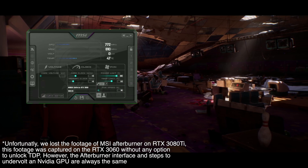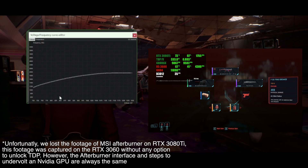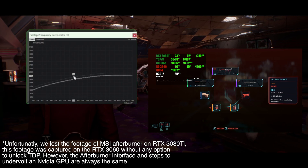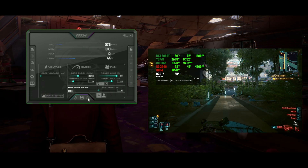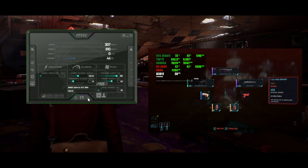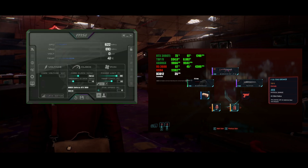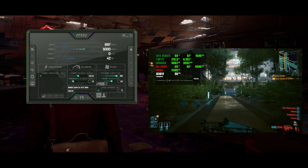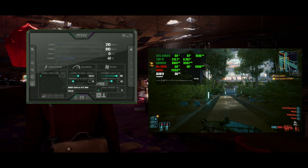After unlocking the TDP, we launched the game, opened the curve editor in Afterburner, and began gradually lowering the voltage in small increments. Once we reached the point where the game became unstable, crashed, or started stuttering, we raised the voltage slightly. If the game ran smoothly and passed additional stability tests in other games, that marked the final point for our configuration — the performance mode setup.